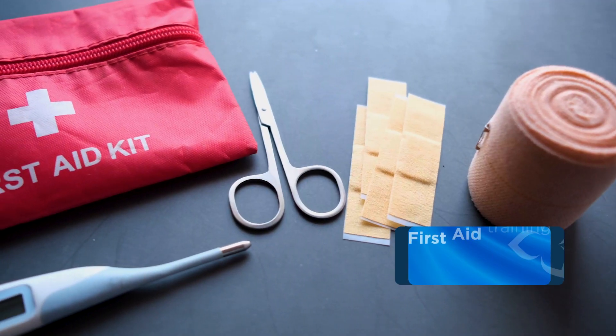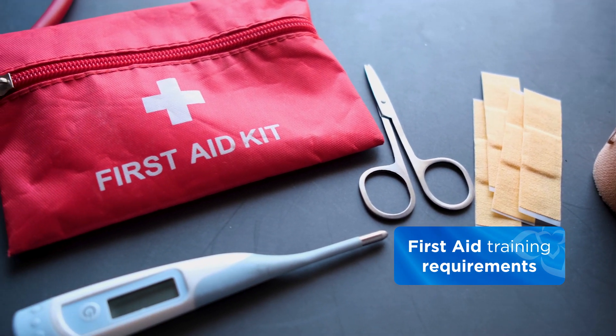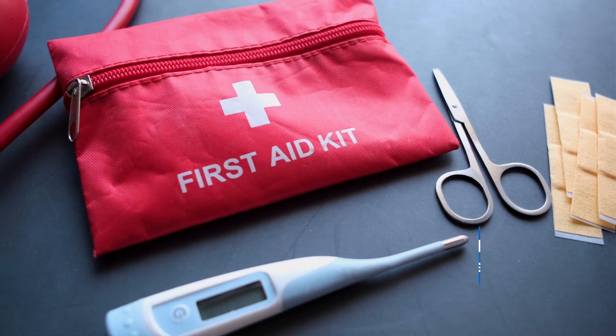Training that an employer should be providing to temporary help agency workers should include the following: company policies and procedures, and first aid training requirements — such as if an employee takes something out of the first aid kit, that needs to be logged and reported to someone.